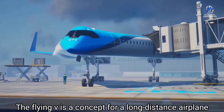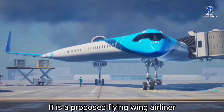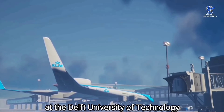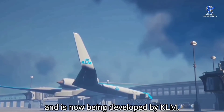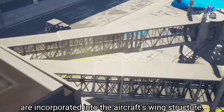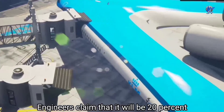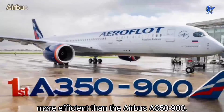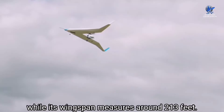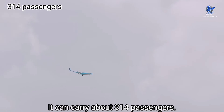At number 3 is the Flying V, a futuristic concept for a long-distance airplane that is extremely energy efficient. It is a proposed flying wing airliner being studied by researchers at the Delft University of Technology in the Netherlands and developed by KLM. Because the passenger cabin, baggage hold, and fuel tanks are incorporated into the aircraft's wing structure, engineers claim it will be 20 percent more efficient than the Airbus A350-900. Its length is 180 feet, with a wingspan of around 213 feet, and it can carry about 314 passengers.